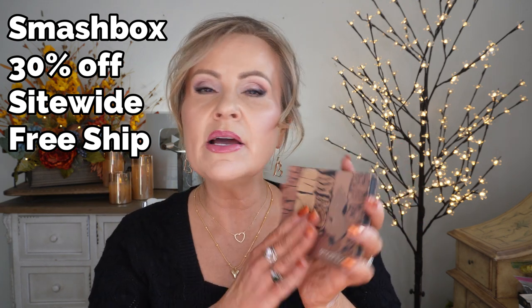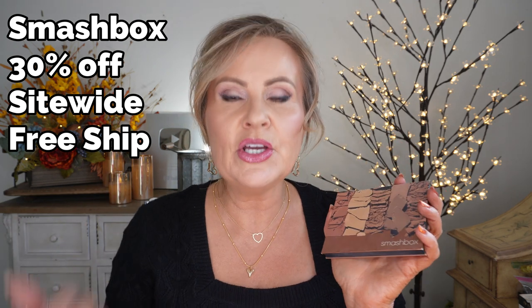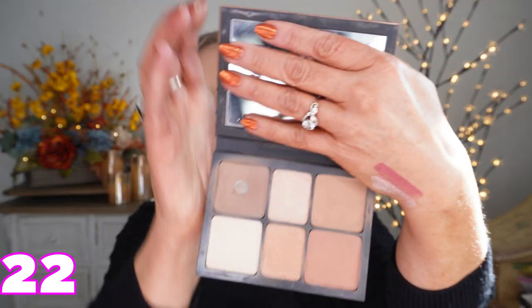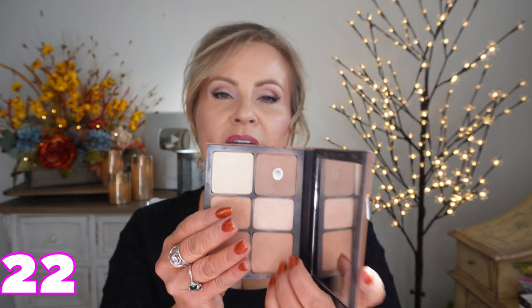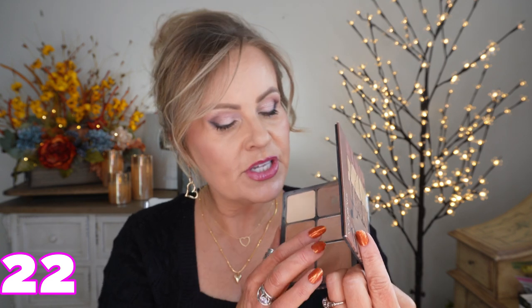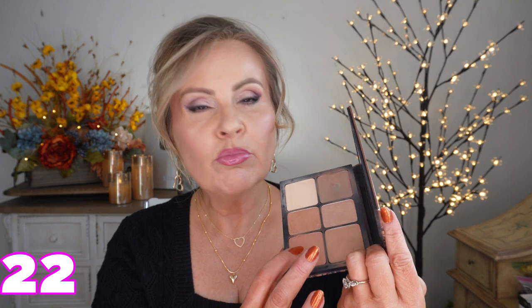Smashbox is also 30% off. I'm not a huge fan of Smashbox unless you're talking about this face palette — it is so amazing. It has everything you could possibly need to do your face when you're out and about: contour color, blush, highlight colors, powder, bronzer. I use this so many times in the summer — I can do my eyeshadow, my cheeks, all out of it. I think this might be 50% off at Ulta, so check there. If not, it's definitely 30% off on the Smashbox website.